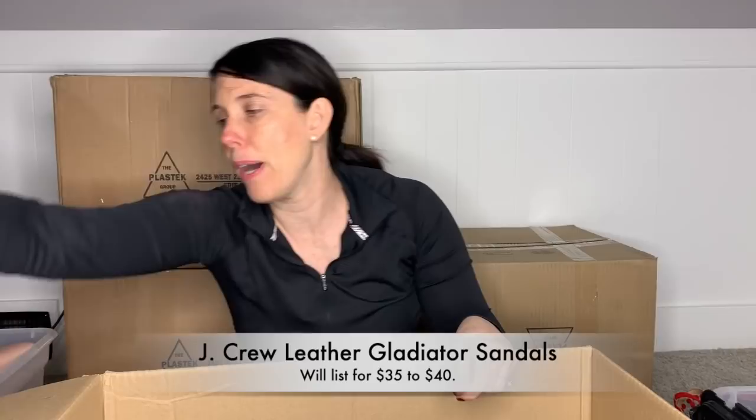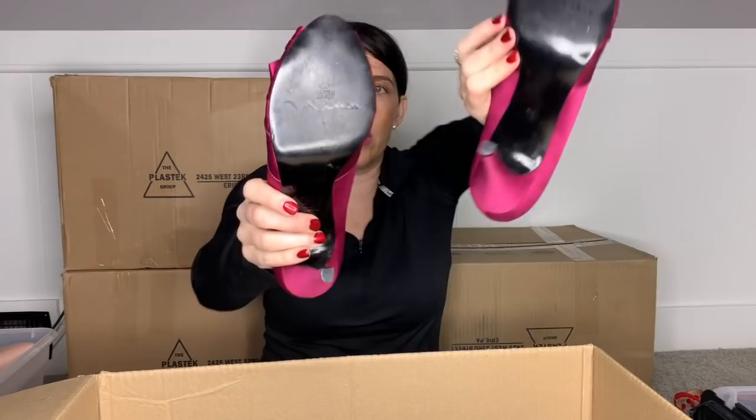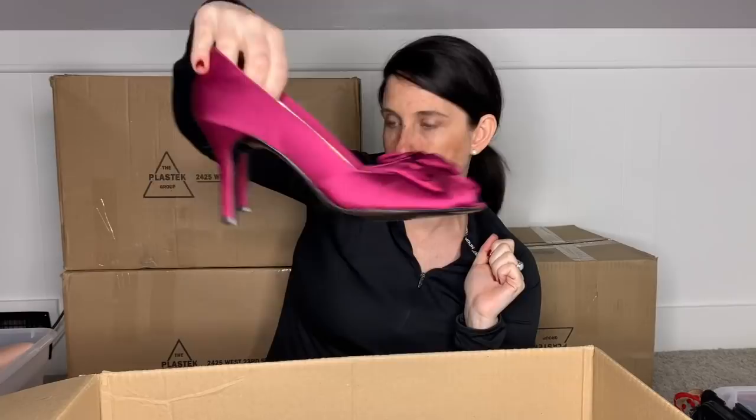I did get this pair in red in one of my last boxes. This is the brand Nina New York — these also look in like new or near-new condition. I am just going to pop these in my box for somebody else to sell for me. My plan for the other pair, the red pair, is to take them to consignment. I'm not sure if they sell this brand, but it's kind of the consignment vibe in my opinion.